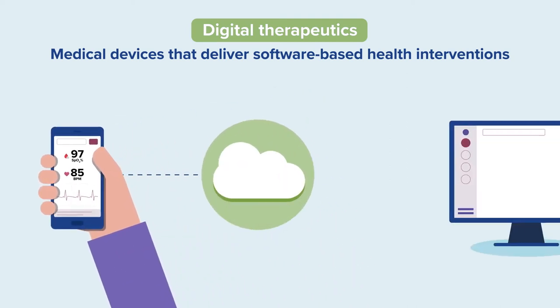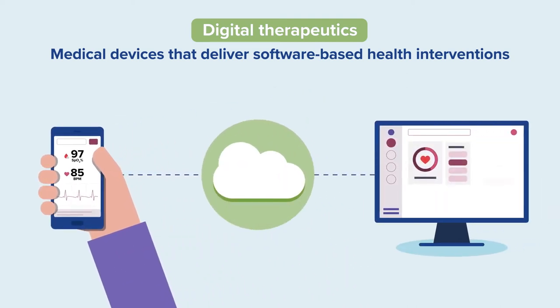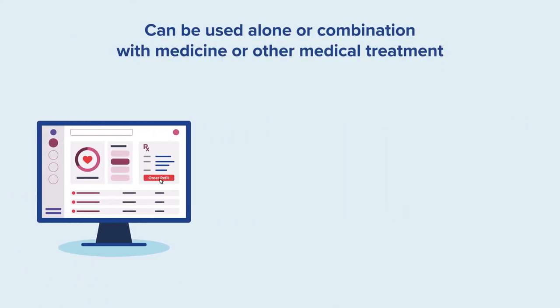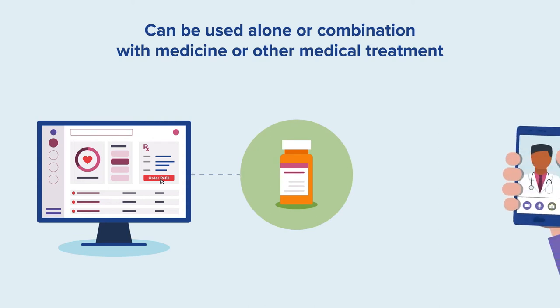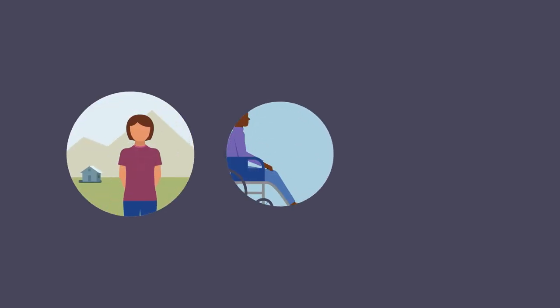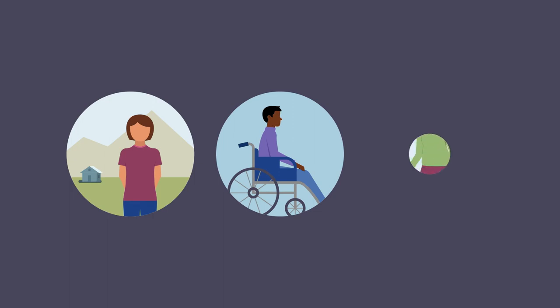With software, digital therapeutics deliver a clinical intervention either alone or in combination with other standard of care treatments, including medicine, to improve patient outcomes. They are good resources for people with chronic conditions needing high-touch interventions or as a way to manage disease symptoms. Digital therapeutic products can help close critical gaps in care for underserved populations and make healthcare more accessible.